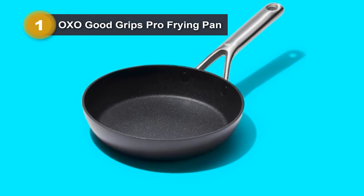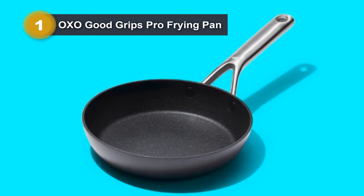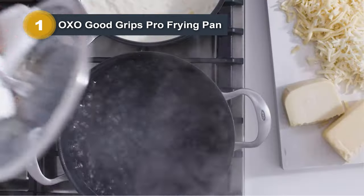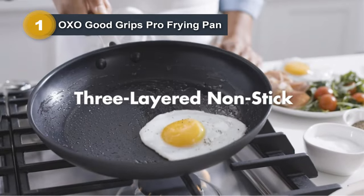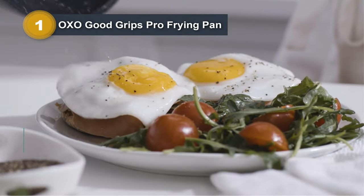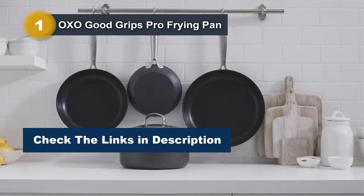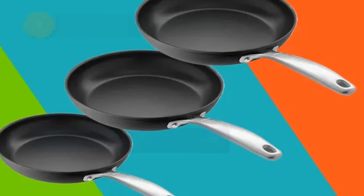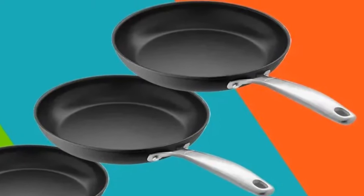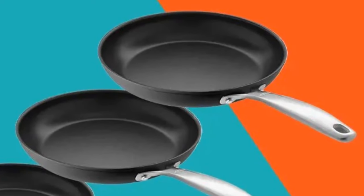The three-layered German-engineered nonstick coating not only delivers superior performance, but also promotes healthier cooking by requiring less oil. Featuring comfortable stainless steel handles, the skillet provides a secure and long-lasting grip for effortless maneuvering in the kitchen. Its versatile design allows for oven use up to 430 degrees Fahrenheit and compatibility with most stovetops. OXO's commitment to capacity, durability, nonstickability, and ease of use shines through in this award-winning skillet, making it a must-have for any kitchen.